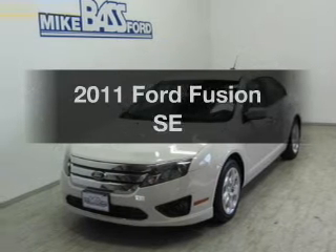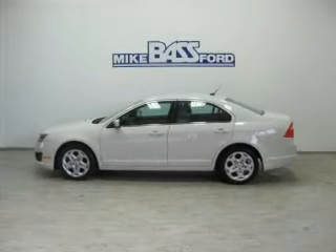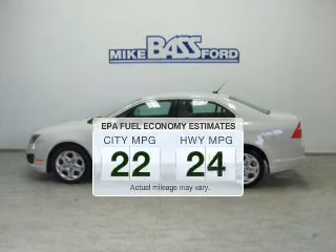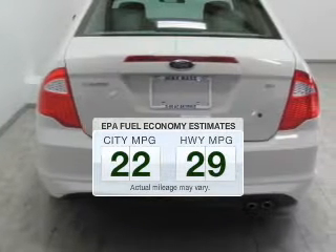Introducing the 2011 Ford Fusion — everything you need under one roof with this great vehicle. Low emissions and the good fuel economy offered in this vehicle are important to you and to the environment.